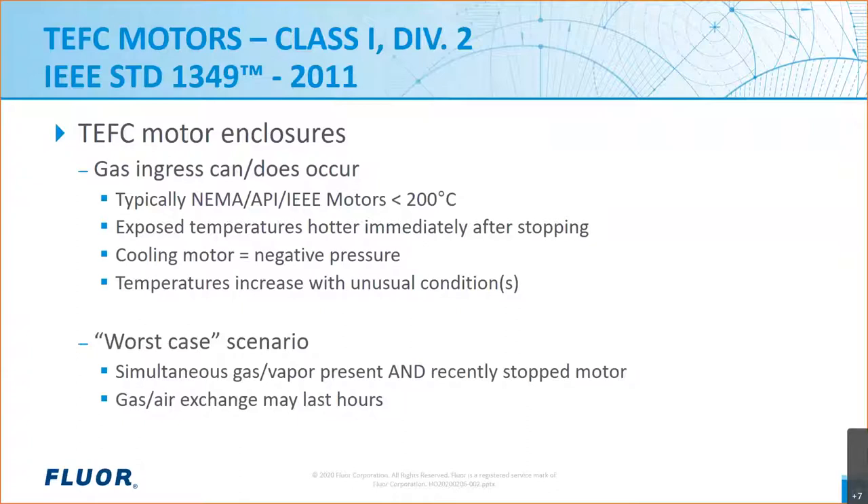Let's touch on TEFC enclosures for a minute. Even though TEFC stands for totally enclosed fan-cooled, TEFC motors are not hermetically sealed and will allow the ingress of outside air into the motor, which can then contact the internal parts such as windings. And of course, if hazardous gases are present in the outside air, they may ingress the motor too. A standard NEMA MG1, IEEE 841, or API machine won't have motor surface temperatures in excess of 200°C under normal conditions. This is good news for applications such as petrochemical plants and refineries because the large majority of Class 1 areas do not typically have flammable gases or vapors with AITs below 200°C.